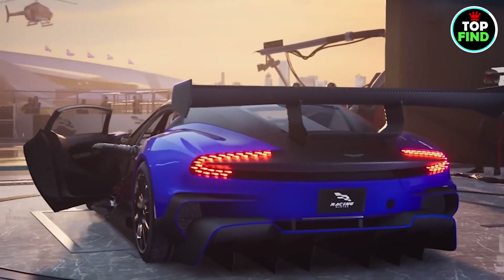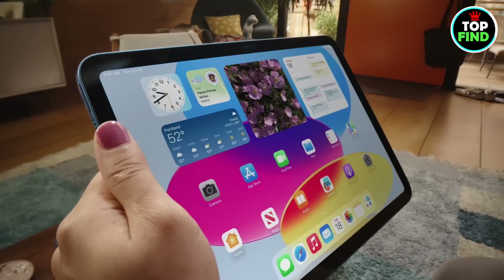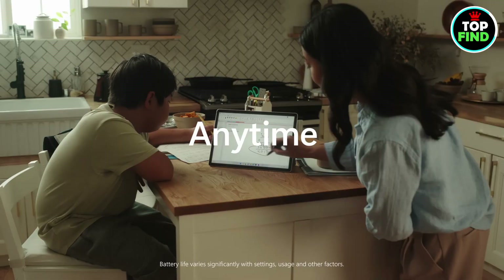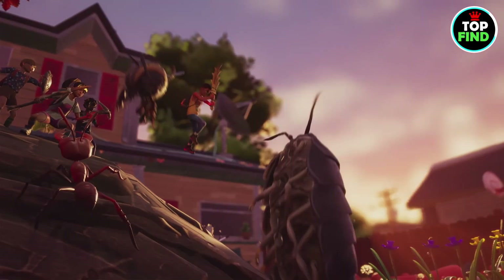Its sleek design ensures comfort during long sessions, and the long-lasting battery keeps you gaming uninterrupted. Whether you love mobile gaming or are looking for entertainment on the go, this tablet is a must-have.